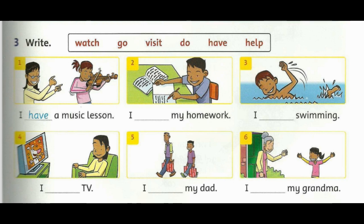Activity 3. Write. 1. I have a music lesson. 2. I do my homework.